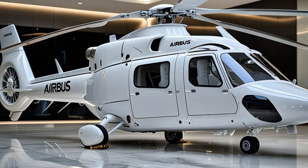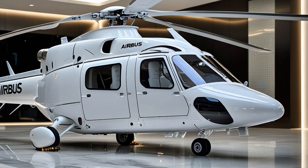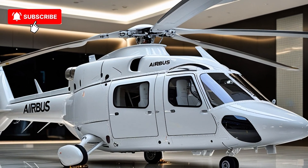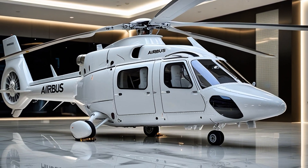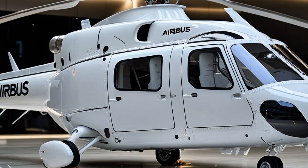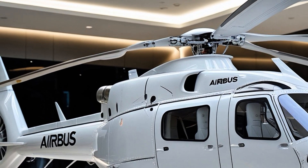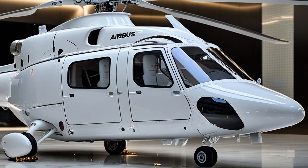Welcome to AS Automotive Reviews, where performance meets precision and where the road and skies become one. Today we're lifting off from the tarmac and heading into the world of rotorcraft excellence with a machine that blends agility, innovation, and sheer aviation brilliance — the Airbus H-135, formerly known as the Eurocopter EC-135. This is more than just a helicopter; this is a flying benchmark in versatility and safety, trusted by emergency services, corporate clients, and military operations across the globe.